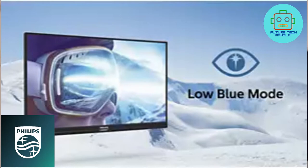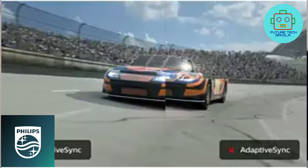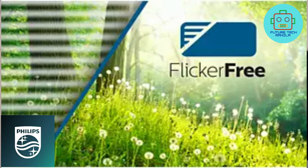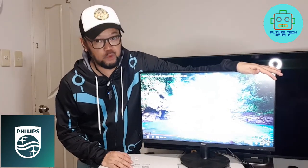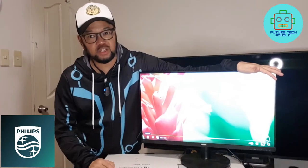It also has smooth action with adaptable active sync technology. Due to the way brightness is controlled by LED backlit screens, some users experience flicker — but not with Philips. Philips Flicker-Free technology applies a new solution to regulate brightness and reduce flicker for more comfortable viewing.